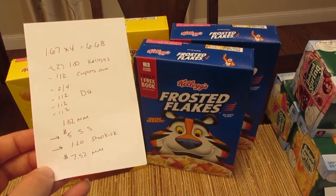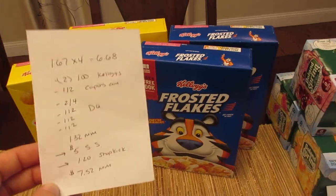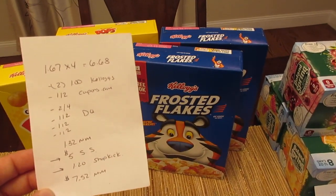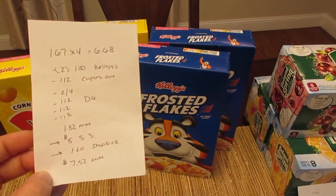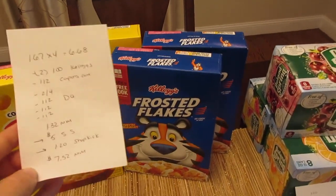With Shopkick, all you have to do is scan your receipt and they'll give you 300 points for purchasing a Frosted Flakes cereal. 300 points equals $1.20 on Shopkick, so $1.20 back from Shopkick. That makes it a $7.52 money maker if you do it the same way I did — it could be a little more or a little less depending on which digital coupons and principal coupons you have.